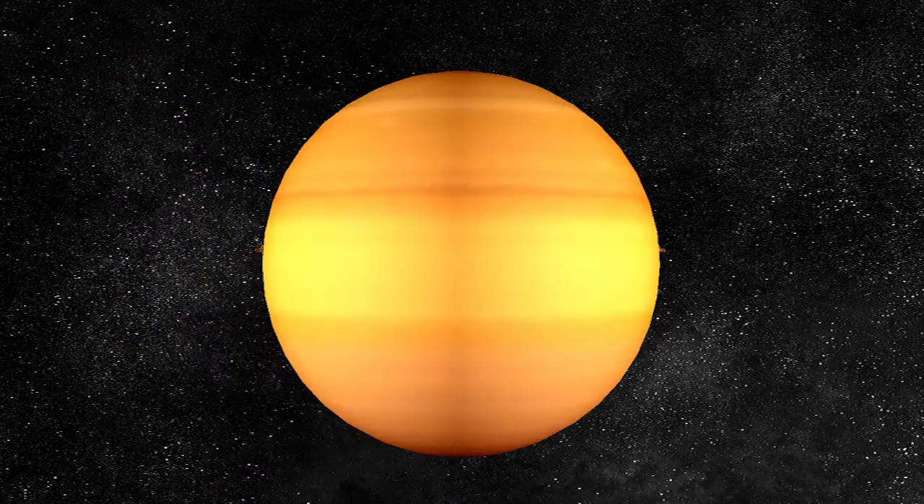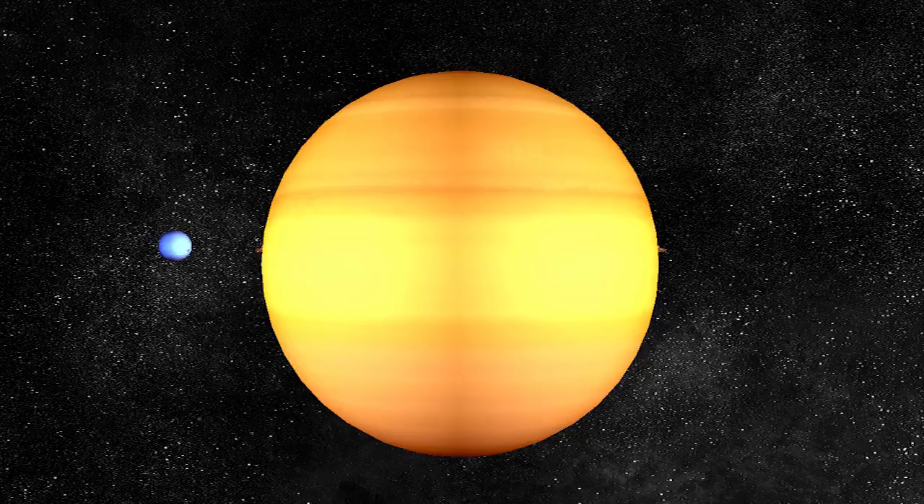Saturn is the second biggest planet. It has beautiful rings made of chunks of ice and some rocks. The core of Saturn is rocky. It is very hot at the core.